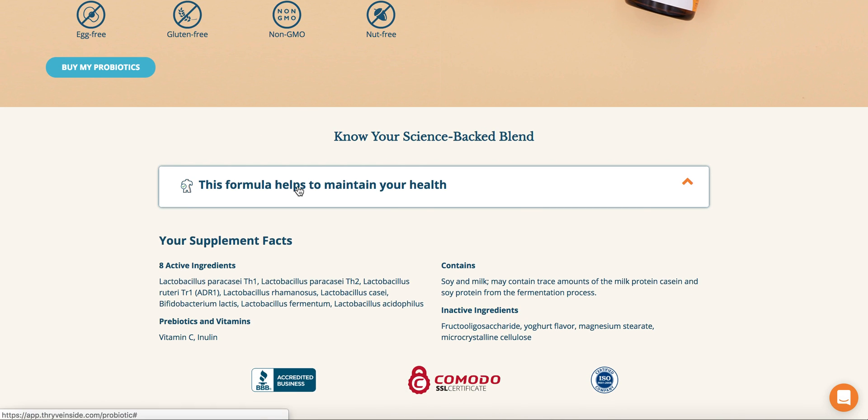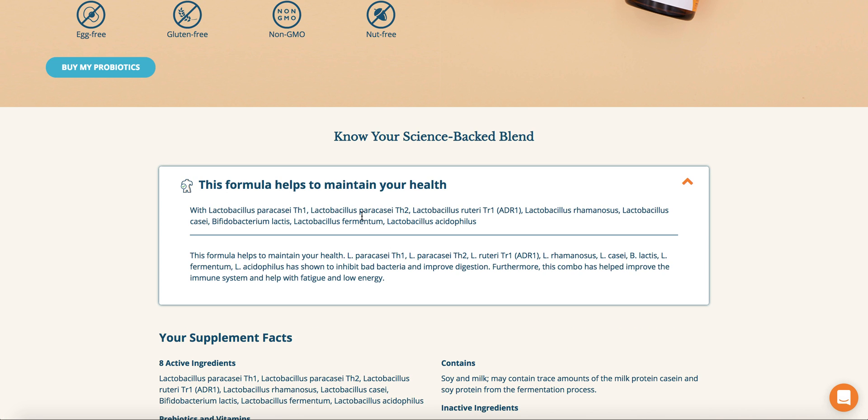If you'd like to learn more about your strains, you can click on this dropdown, and it'll tell you those specific strains in your cocktail that are helpful for a certain condition.